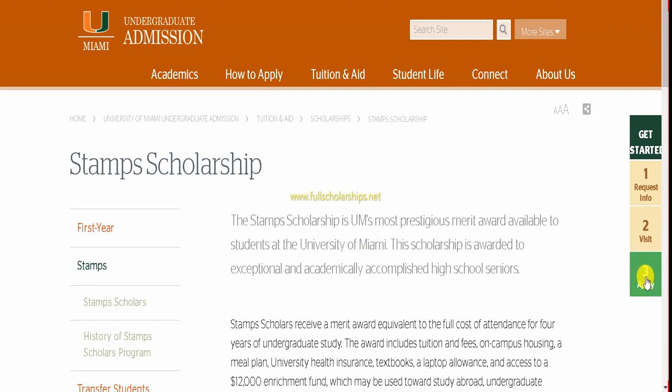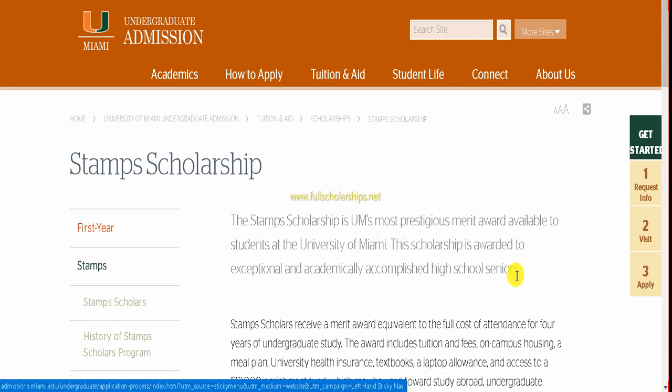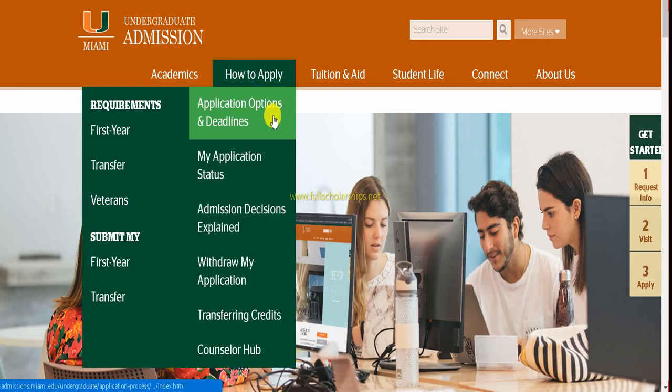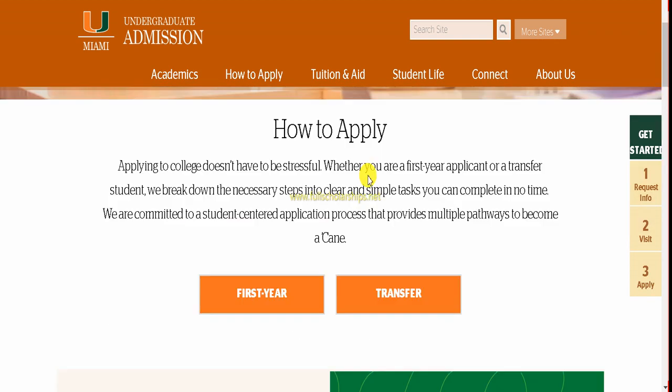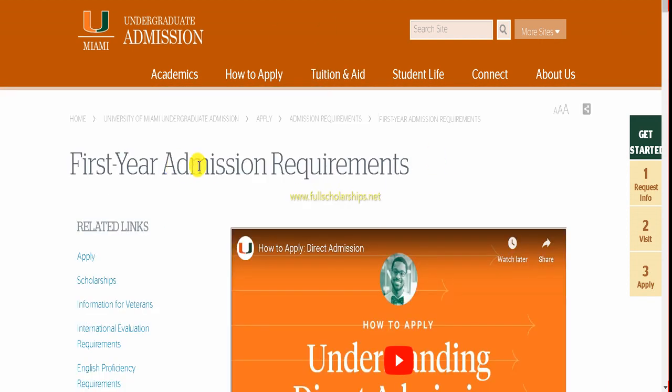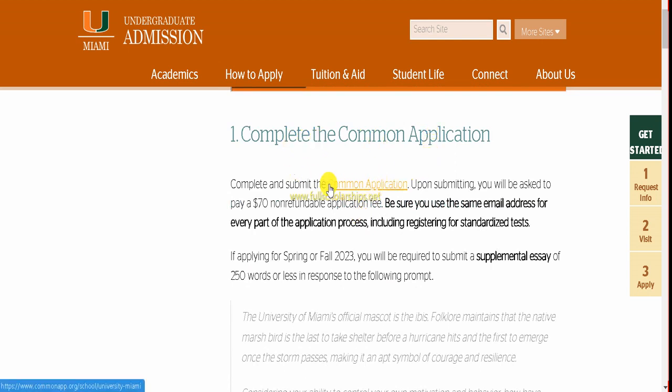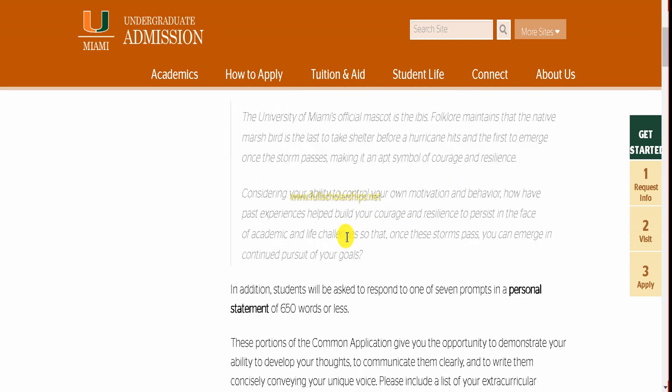On the right-hand side, there is an 'Apply' button — the third button on the page. First, review your information, then click the 'Apply' button. Once you click it, you can see how to apply. Select 'First Year Student' from the list. First-year admission requirements are listed, and you need to complete the Common Application. Upon submitting, you will be asked to pay a fee.